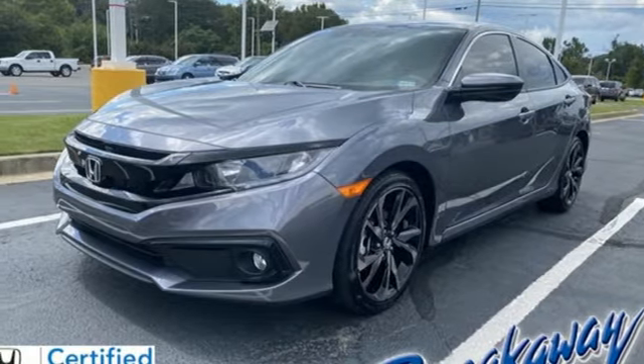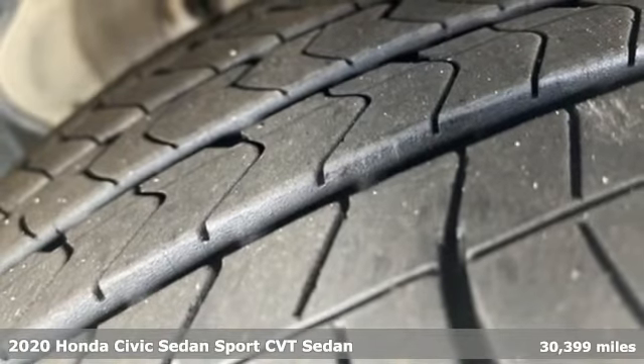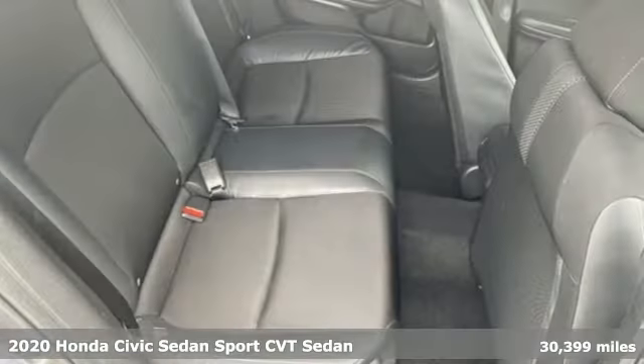Here's a 2020 Honda Civic Sedan. Get more mileage out of every drive with this Civic, and get ready for an impressive combination of features.